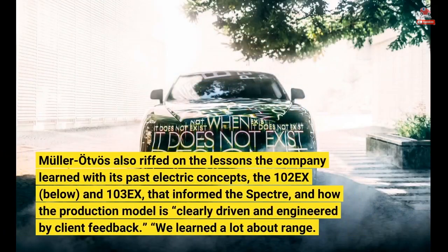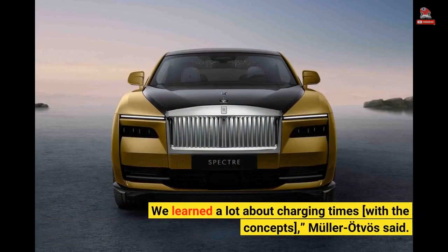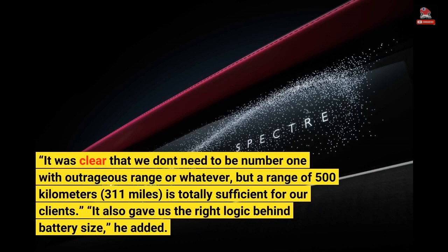Muller-Otvoz also discussed the lessons the company learned with its past electric concepts, the 102 EX and 103 EX, that informed the Spectre and how the production model is clearly driven and engineered by client feedback. We learned a lot about range. We learned a lot about charging times with the concepts, Muller-Otvoz said. It was clear that we don't need to be number one with outrageous range, but a range of 500 kilometers — 311 miles — is totally sufficient for our clients. It also gave us the right logic behind battery size, he added.